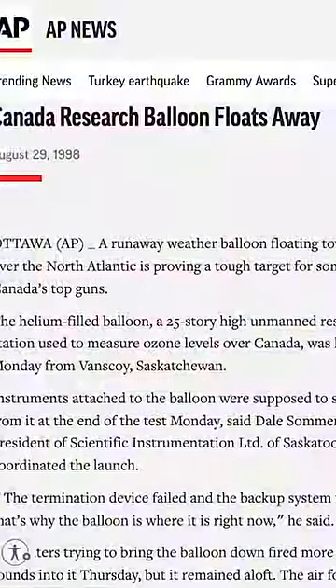But the balloon kept on floating for days after. The U.S. wanted to recover this balloon inside American waters for further analysis, so they hit it with a Sidewinder missile because they knew that would work when the cannons didn't.